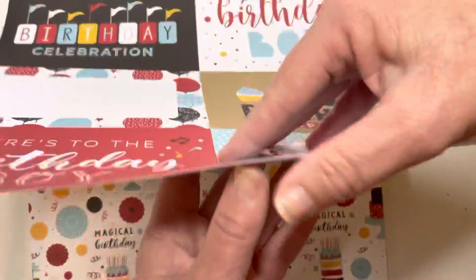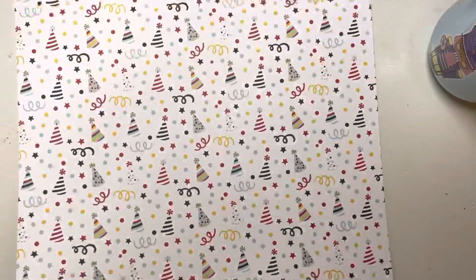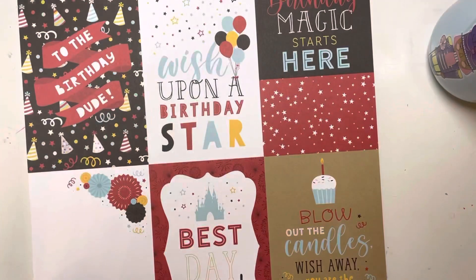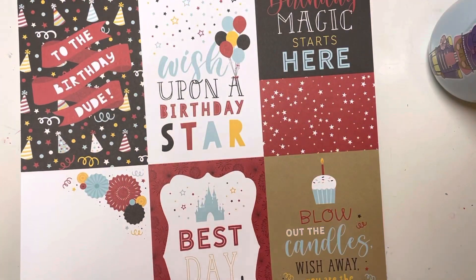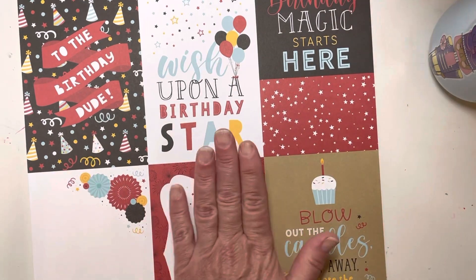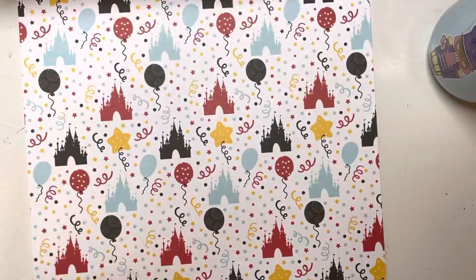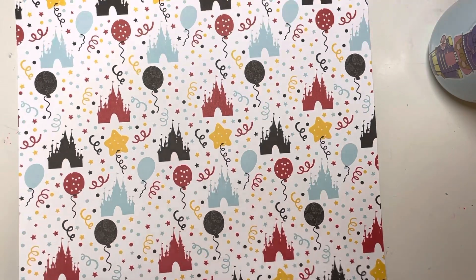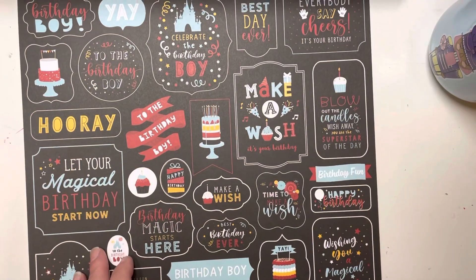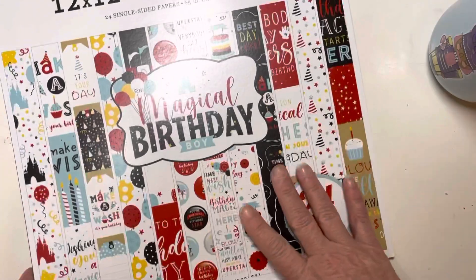There's this one — very classic and beautiful — and the same for this one. Then it starts over again with another little tuck spot journaling card, or you can just use it as the focal point of an A2 size card. I absolutely adore this paper pad.